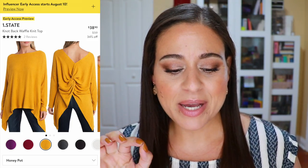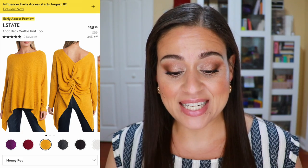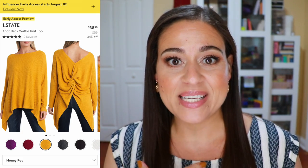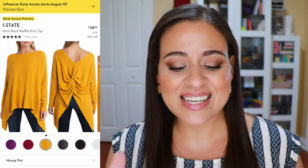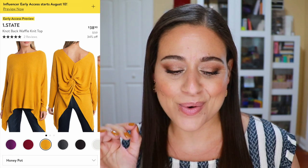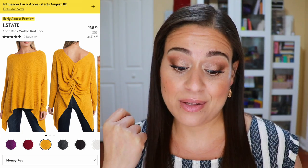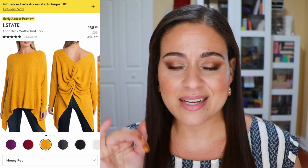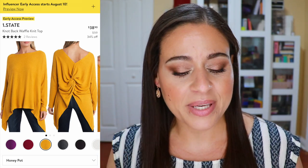Here's the sweater I mentioned about those Madewell earrings. This one is by One State — the knot back waffle knit top at $38.90 down from $59. From the front it looks like a basic waffle top with a shark bite bottom, but in the back it has a knot that elevates it. I think that would look so cute with a low bun and drop earrings. The color I selected is called Honey Pot — a yellow — but purple, red, green, black, and white are also available.